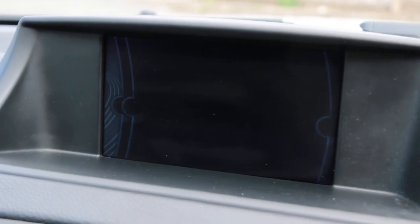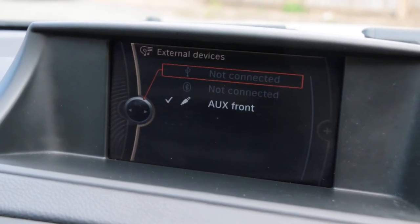Connectivity features include satellite navigation, telephone, Bluetooth connection, media, and aux input.